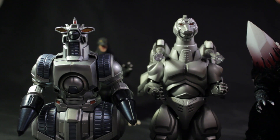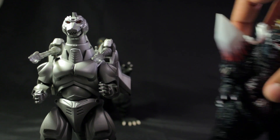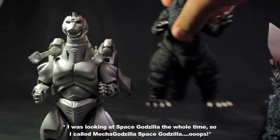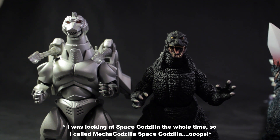Mechagodzilla and Space Godzilla kind of size up pretty well together. And then Godzilla next to Space Godzilla, you know, by an inch. So pretty cool size comparison going on right here.